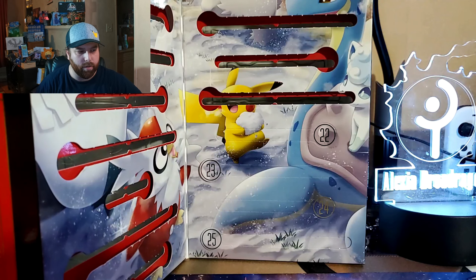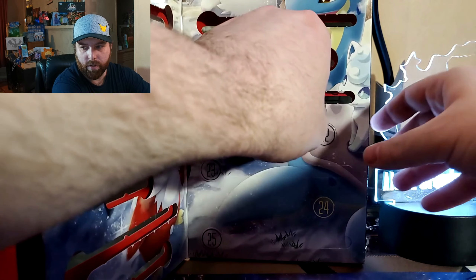Welcome to day 22 of our countdown to Christmas with Pokemon. Let's see what's behind door number 22.